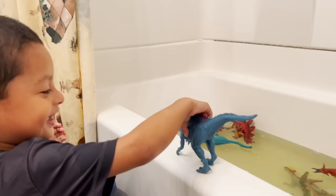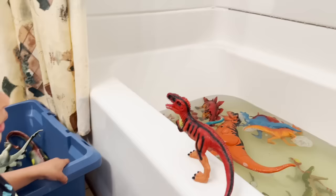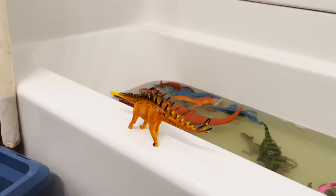Time for your shower. We have a spinosaurus. We have another dinosaur — look at his teeth, very sharp teeth.